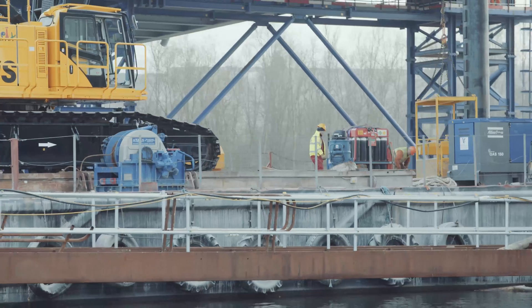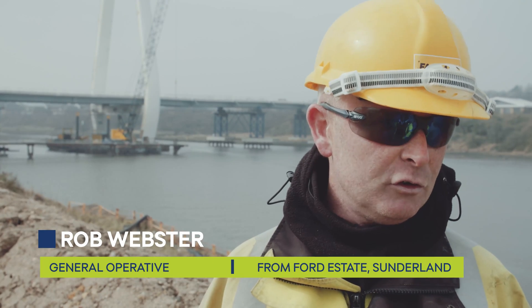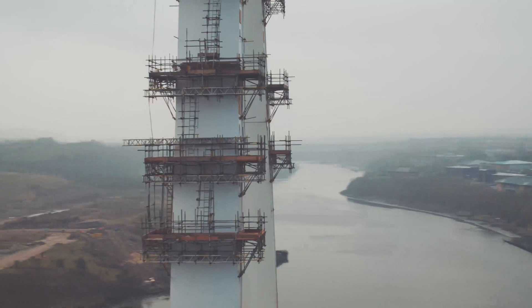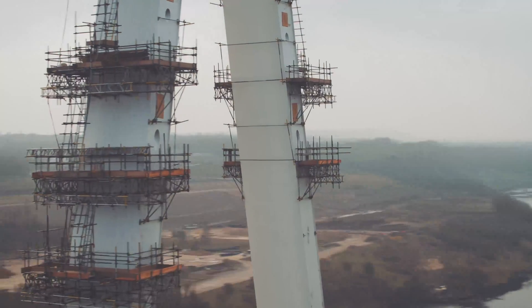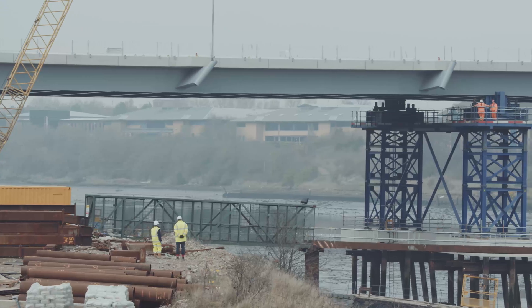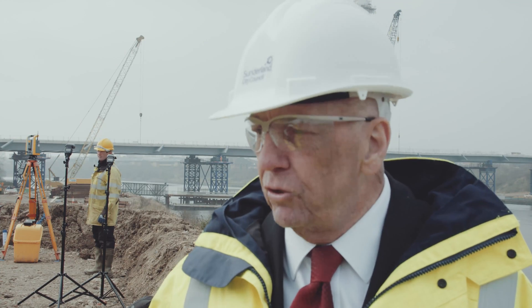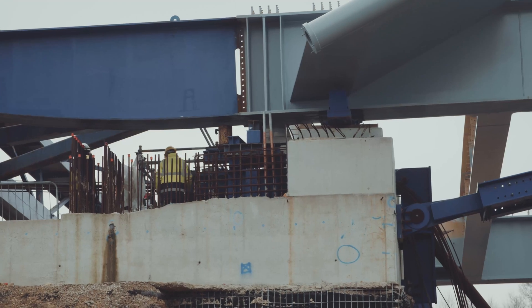I'm a general operative on site. I've been working in the cofferdam, doing roads, drainage, all that sort of stuff. It's going to be an icon of Sunderland, so I wanted to get myself in here and be part of it. It's more than I imagined. The people who are actually doing the work on the ground — you've got to take your hat off to them. They've done a fantastic job in a short space of time, and the end product will be the bridge that we all need.